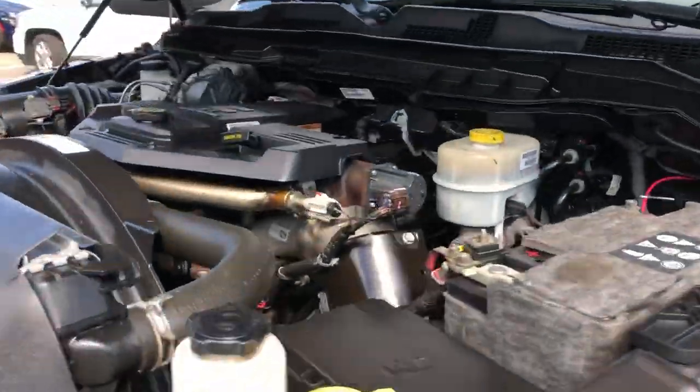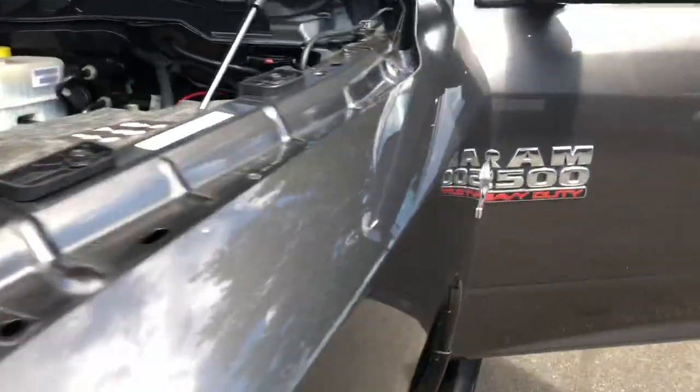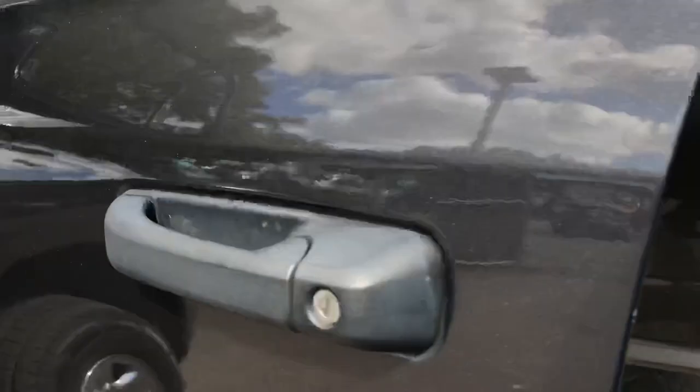Under the hood is that high output 6.7 Cummins turbo diesel. The vehicle starts right up with no issues. It had a fresh oil change, and the truck is ready to go.